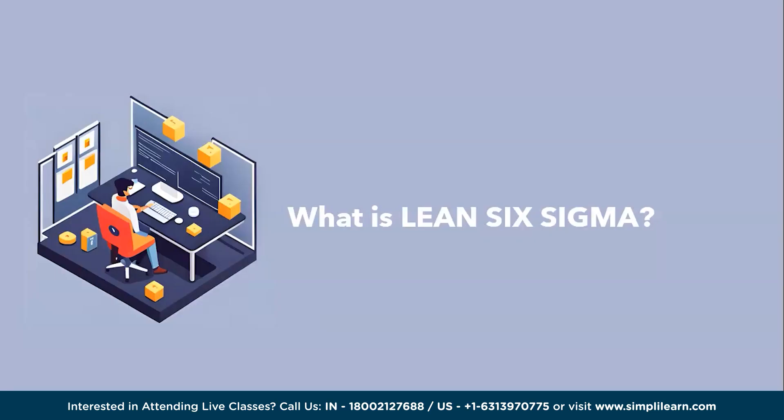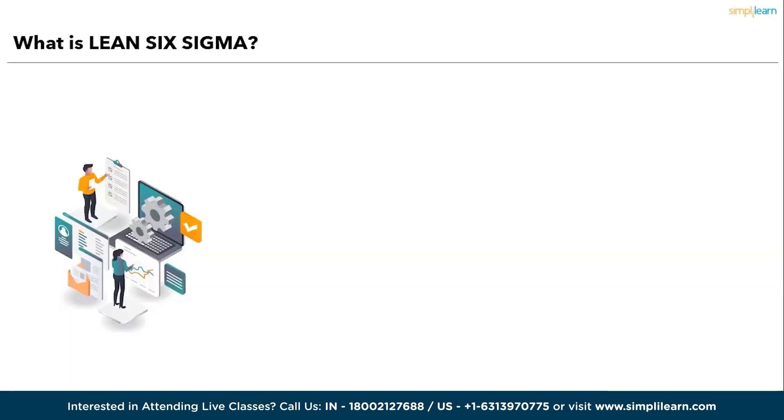Hello everyone, without further delay, let's get started with the Lean Six Sigma roadmap for 2024. We will start off by understanding what is Lean Six Sigma and why do we need it.